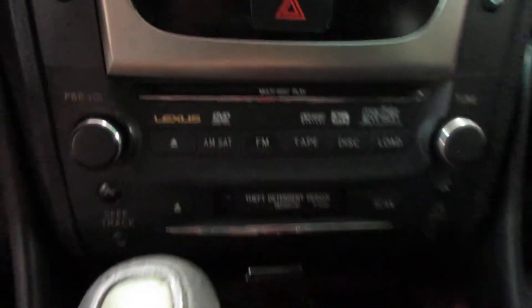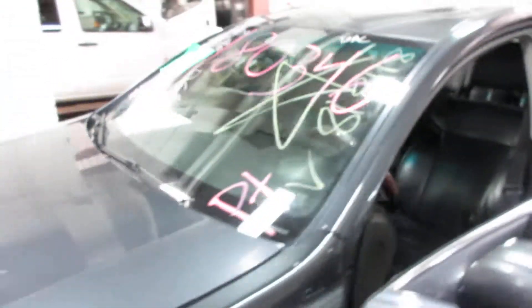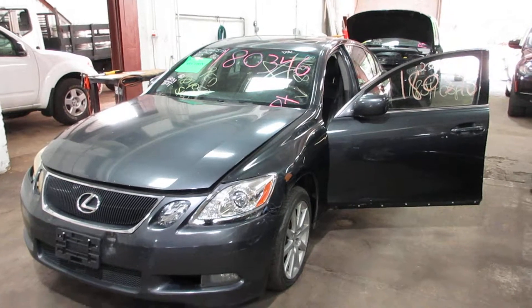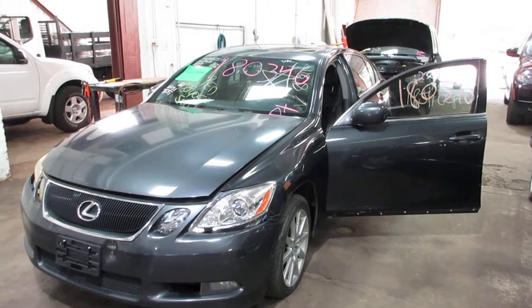Nice display screen there. It's got navigation, CD player, heated seats, and a tape player. So if you need any parts for this vehicle or any other, you can visit us at Tom's Foreign Auto. Thank you.